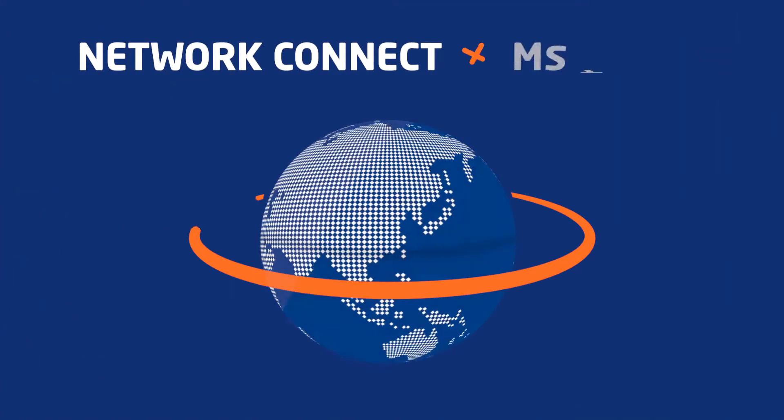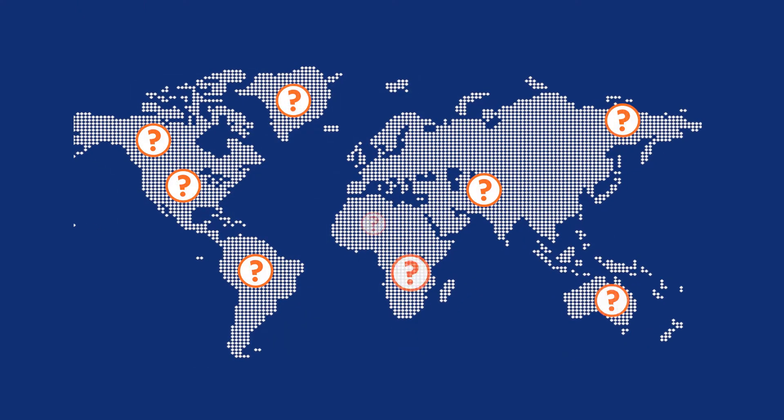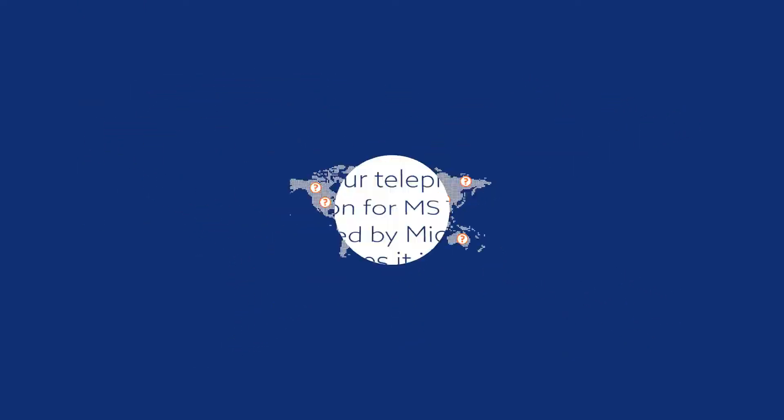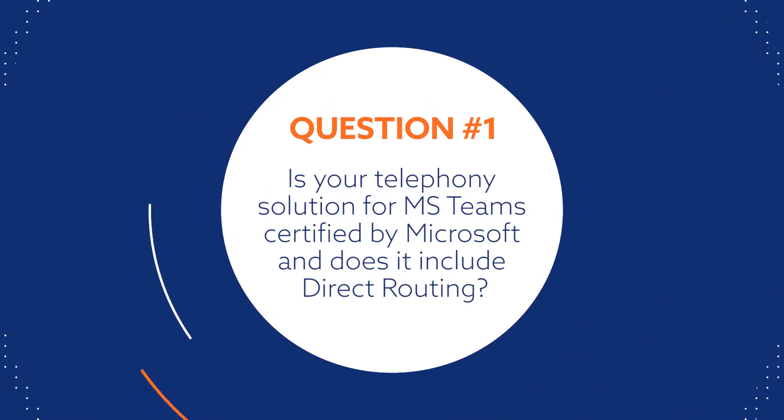Now that you've learned more about our Network Connect from Microsoft Teams solution, here are some of the most common questions and concerns we get from prospective clients. Is your telephony solution for MS Teams certified by Microsoft, and does it include direct routing?